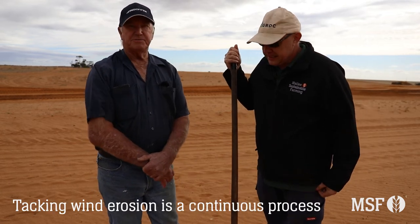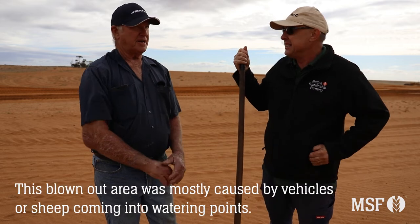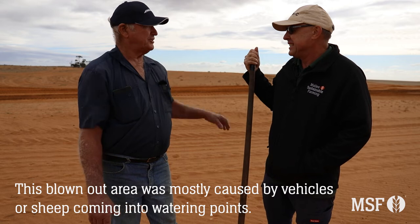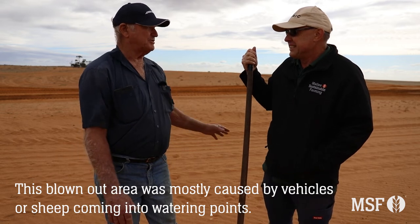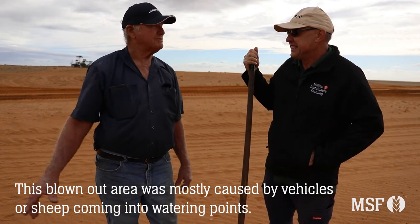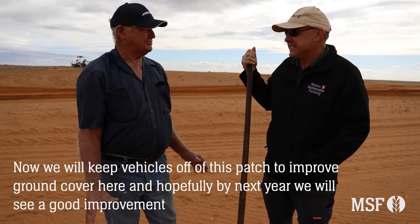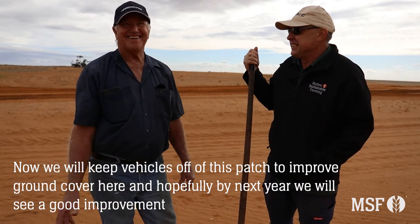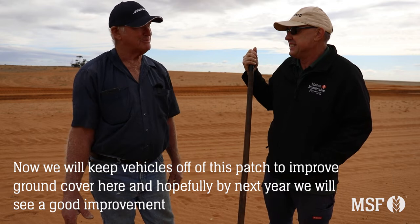Yeah, well it's just a continual process. As you can see behind us here, this is probably largely caused by vehicle thoroughfare. That didn't help, or sheep standing here because there are troughs nearby. But now we'll keep vehicles off this patch and we'll try to get ground cover back here, and I hope when you come back next year you'll see a good improvement.